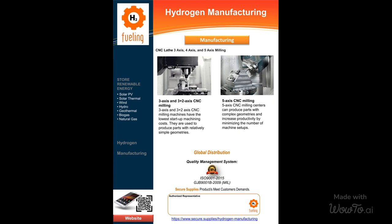It's as easy as uploading your CAD files, receiving an instant CNC milling quote, and getting your parts into production in a matter of minutes once the quote and purchase order are approved. Experience the convenience and efficiency of our services. Visit us at www.secure.supplies to learn more and take the first step towards high-quality CNC milling solutions.